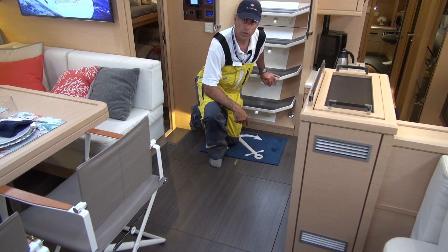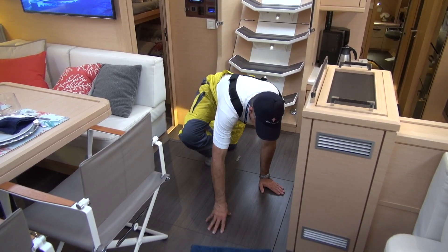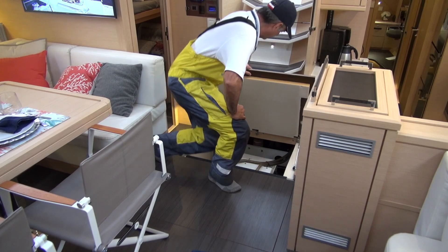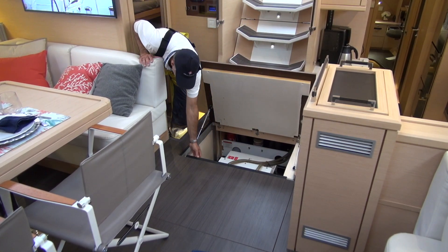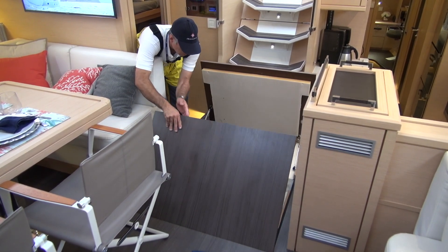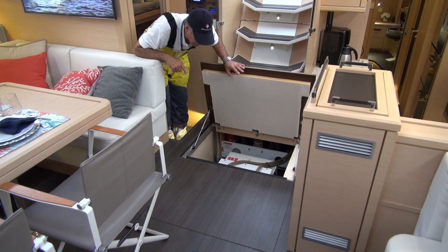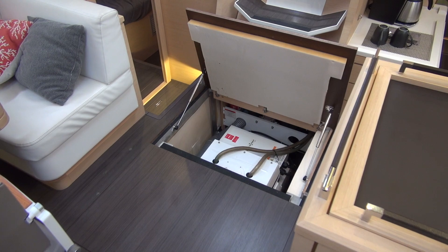Underneath the floor here we have the generator compartment. The later models have been modified to have two hatches here. This comes up and we have a 20kW Onan — that's a Cummins product. This also comes up as well. There's good access to the generator. It's in its own compartment and it has a manual start down here as well.